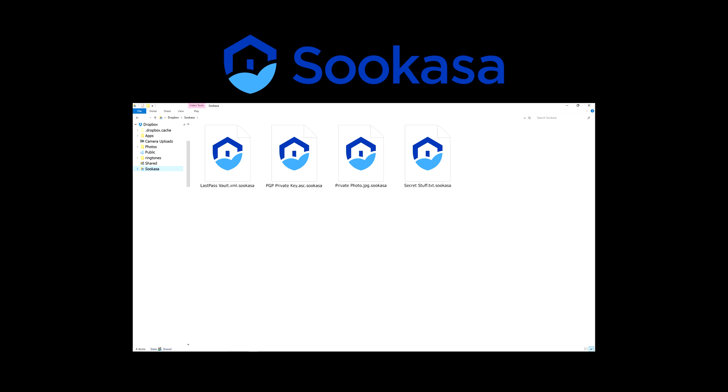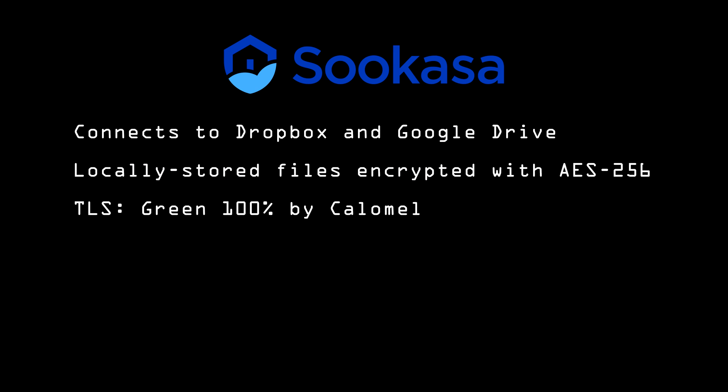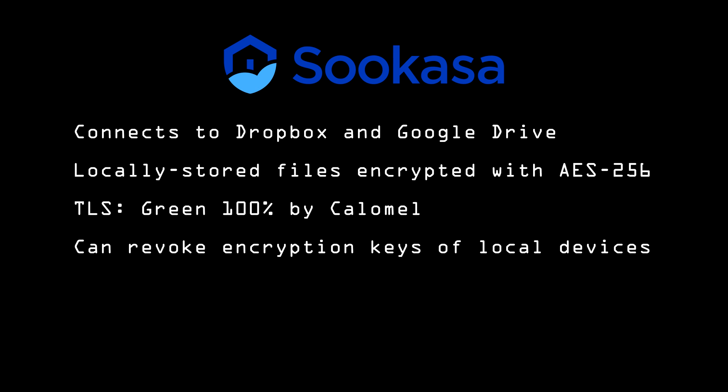Load the Boxcryptor app again, and they'll change back to their regular file names, and you can open them as normal, but they're still stored encrypted on the disk. Boxcryptor gets a green 100% for their TLS from Calomel, and they encrypt your files locally with AES-256. It requires you to re-enter your password after a certain amount of time, and you can revoke the encryption keys of any of your remote devices if they become lost or stolen.